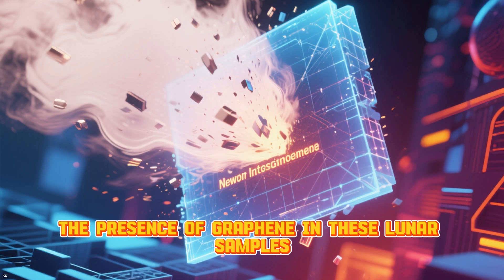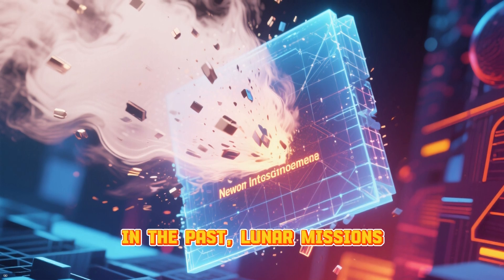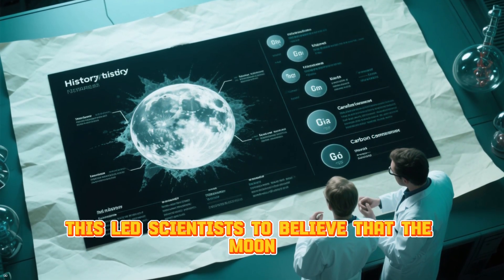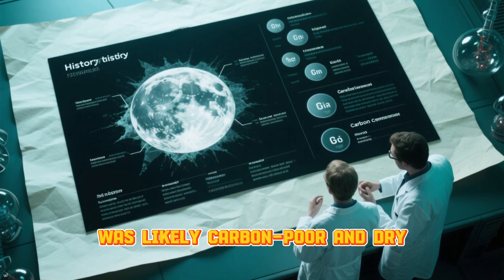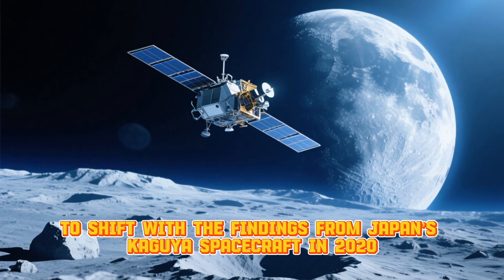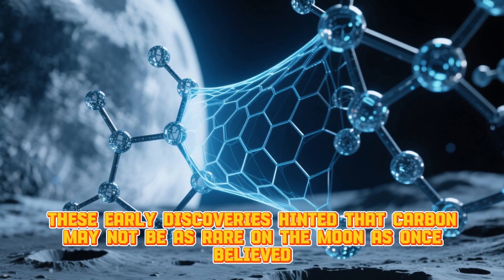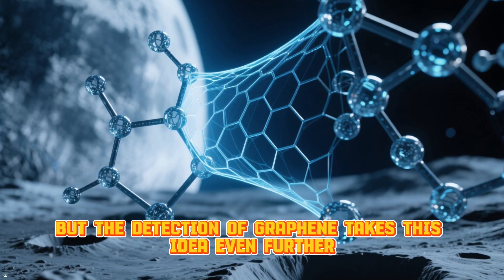The presence of graphene in these lunar samples comes after decades of assumptions about the Moon's chemistry. In the past, lunar missions such as those by the Apollo astronauts found very little carbon in the Moon's surface, leading scientists to believe that the Moon — formed from debris ejected by a violent collision with early Earth — was likely carbon-poor and dry. However, these assumptions began to shift with findings from Japan's Kaguya spacecraft in 2020, which detected traces of carbon across nearly the entire lunar surface, hinting that carbon may not be as rare on the Moon as once believed. But the detection of graphene takes this idea even further.